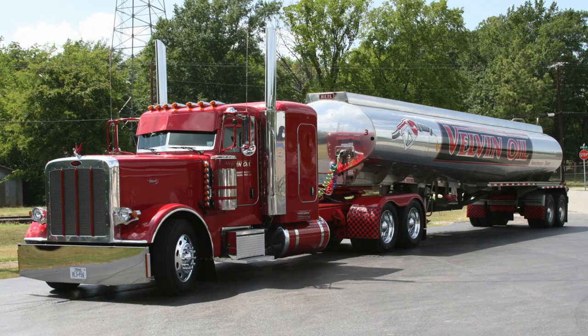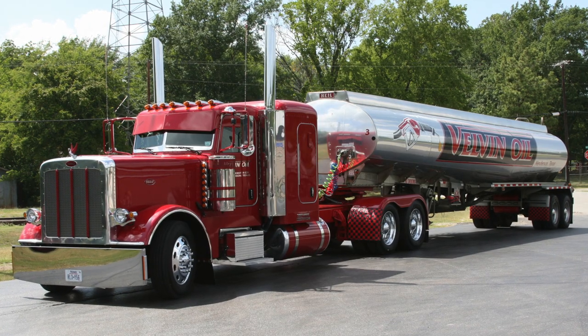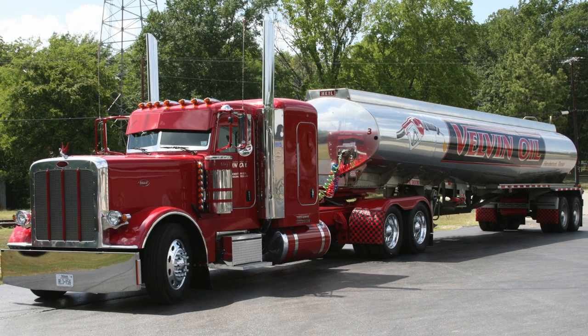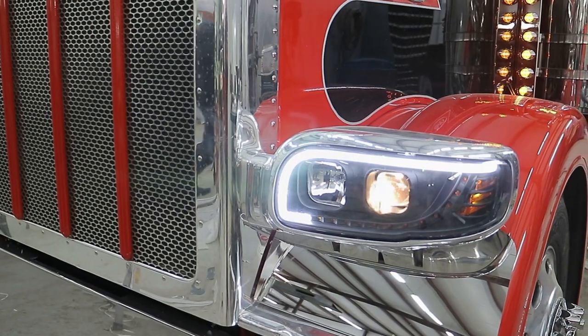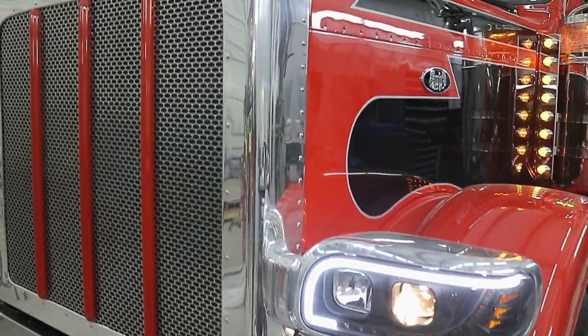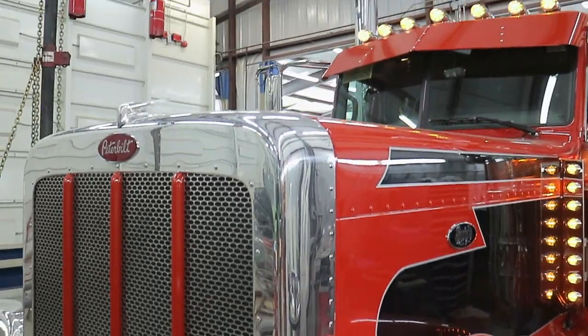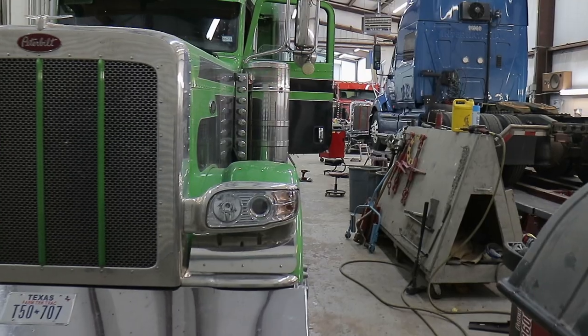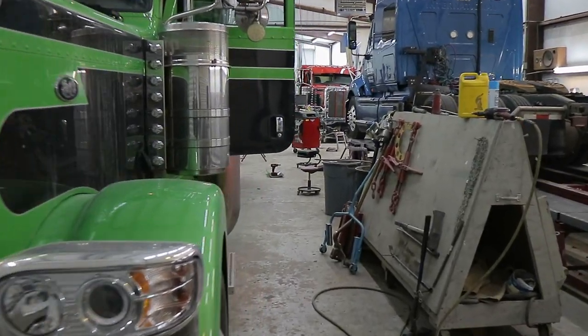The customers that come in here wanting a little bit more, we do full paint jobs on the trucks. Whether they be old trucks, new trucks, we do them all. Some of the new trucks, we do brand new trucks from Peterbilt, the dealership, that we will go in and do full custom exhaust, rear painted fenders, and do a lot of painted accents on the trucks.